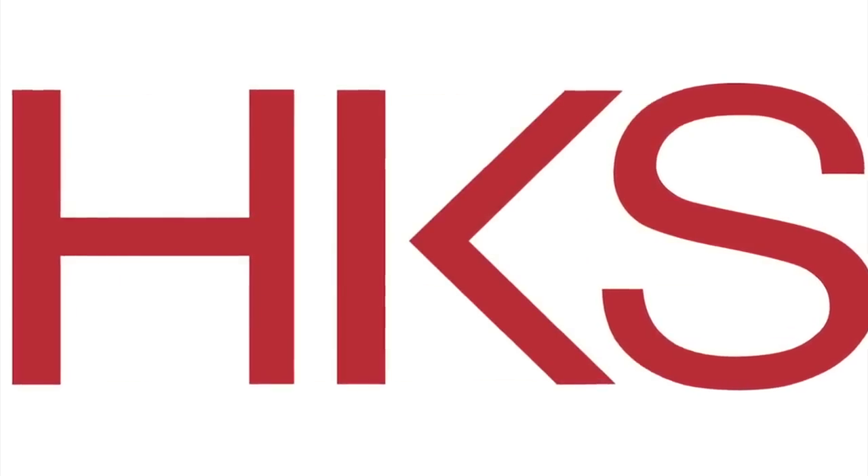HKS is a worldwide architectural firm. It's very diversified — we have quite a few different sectors that we work through, and sports is just one of them. What HKS is, is actually probably more of a design firm, or at least it's becoming more of a design firm than an architecture firm.